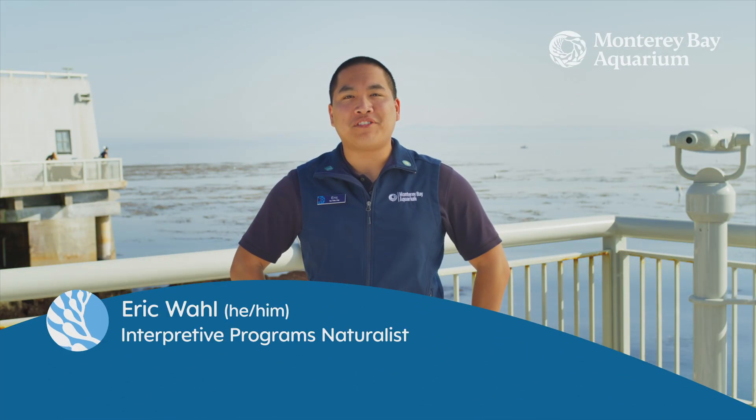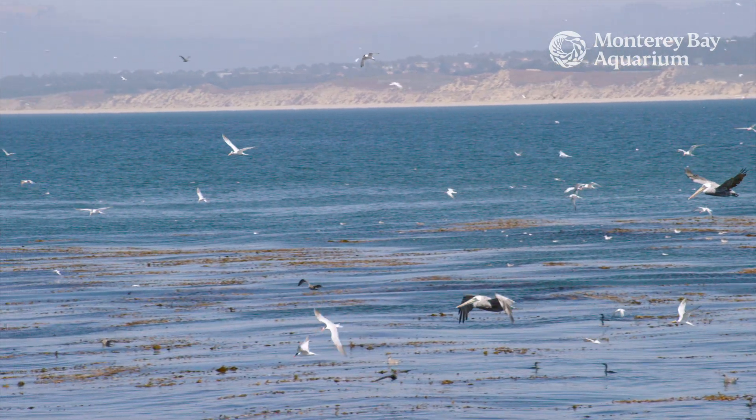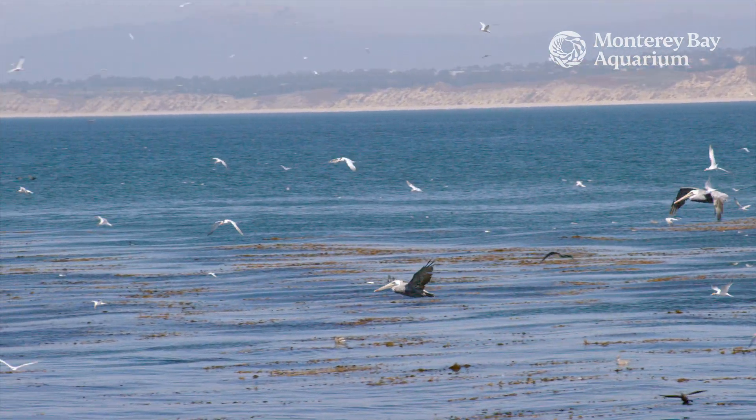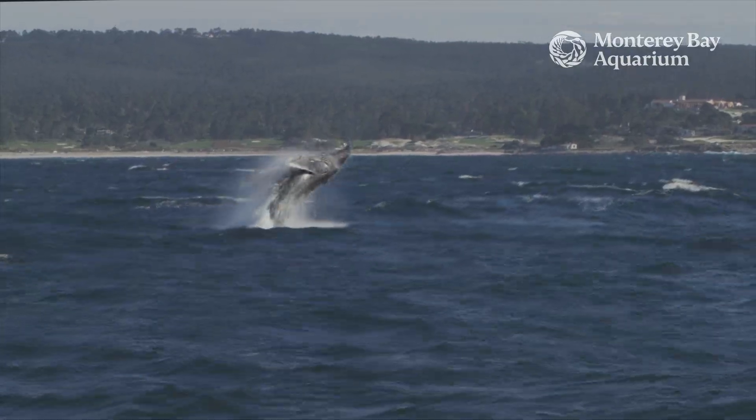Hey there, internet. My name is Eric. I'm a naturalist here at the aquarium. And we like to say that our greatest exhibit is actually the Monterey Bay itself. Here you can see so much amazing wildlife, like wild birds, whales, and of course, sea otters.